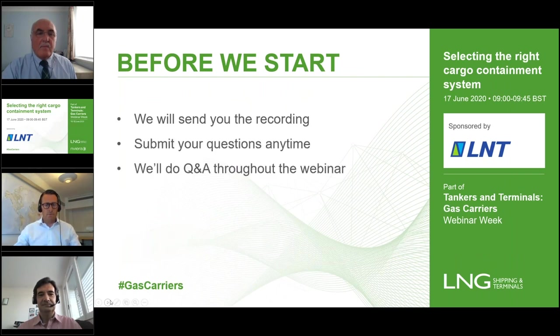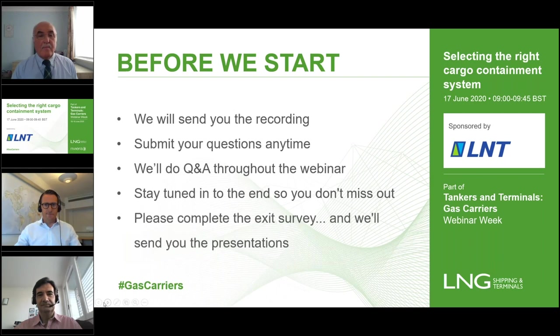Please be assured we will send you the recording. Please submit your questions at any time because we will do Q&A throughout the webinar, and any questions we don't get to we will come back to you in writing within a week. Please stay tuned to the end so you don't miss out. Please complete the exit survey and in turn we'll send you the presentations.